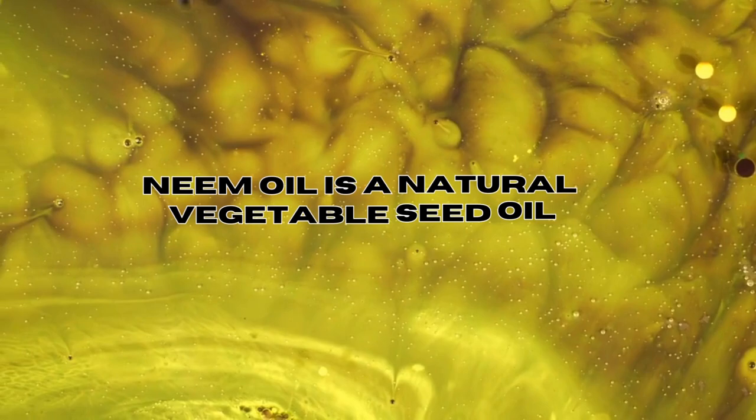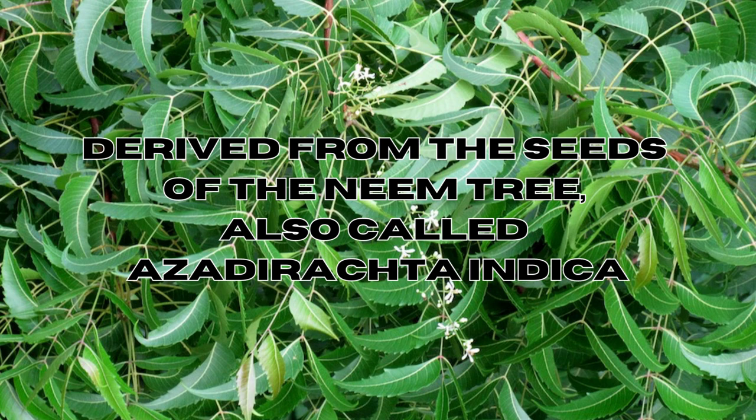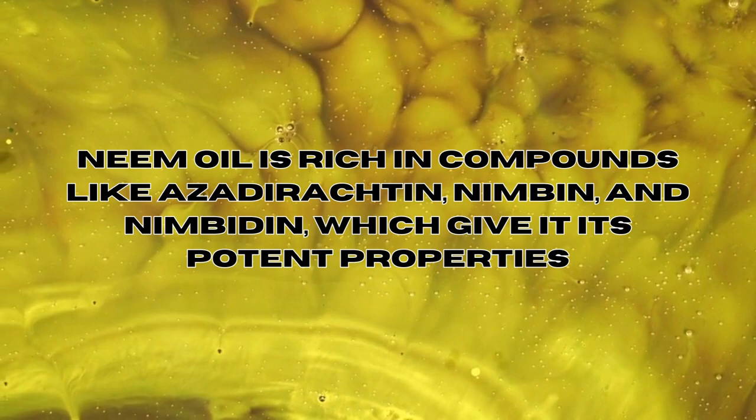So what is neem oil? Neem oil is a natural vegetable seed oil derived from the seeds of the neem tree, also called Azadirachta indica, which is native to the Indian subcontinent. It has been used for centuries in traditional medicine in various applications, including pest control and skin care. Neem oil is rich in compounds like azadirachtin, nimbin, and nimbedin, which give it its potent properties.